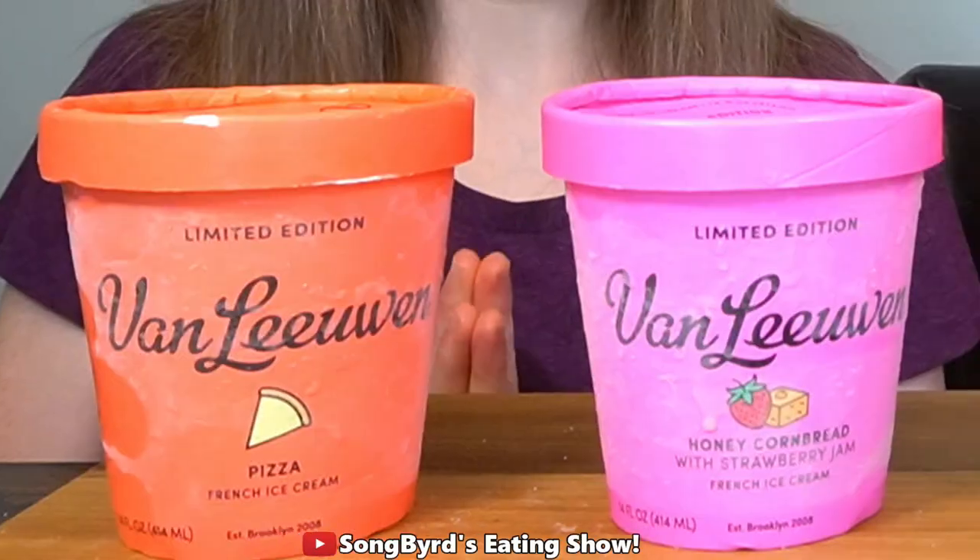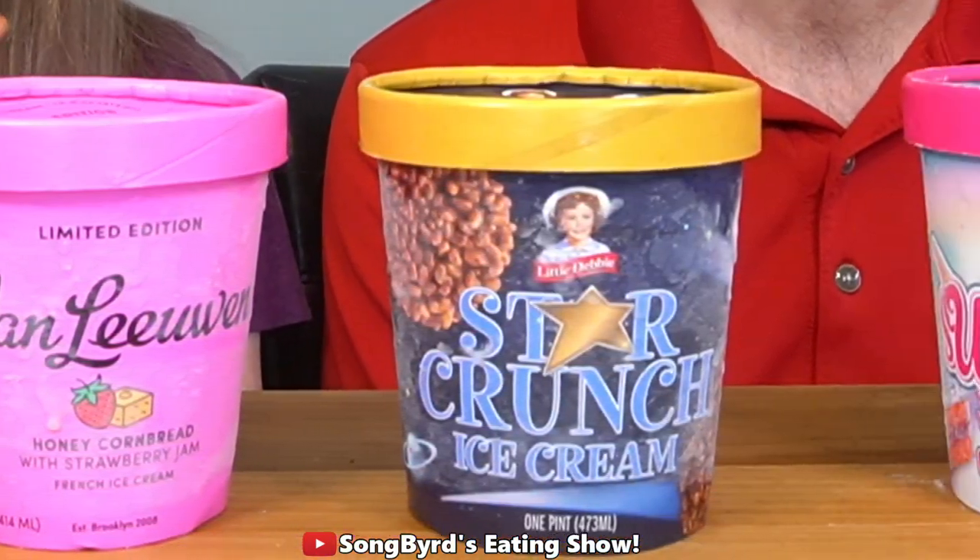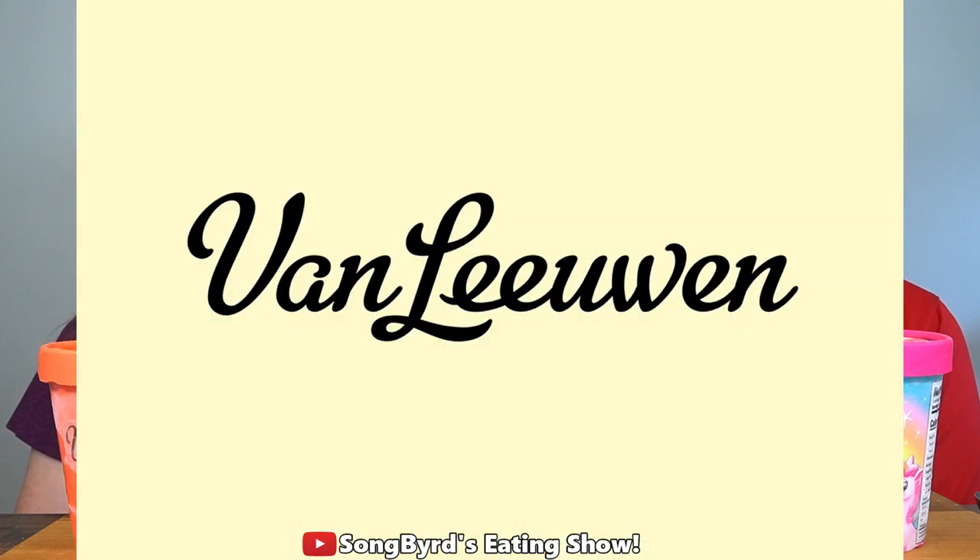Hi fellow birdies and welcome back to another edition of Songbird's Eating Show. In today's video we're going to be looking at some more brand new ice cream flavors that just came out from Little Debbie's and Van Leeuwen. Most of all I'm looking forward to this one — it's pizza. Is it actually going to taste like pizza? We'll find out.